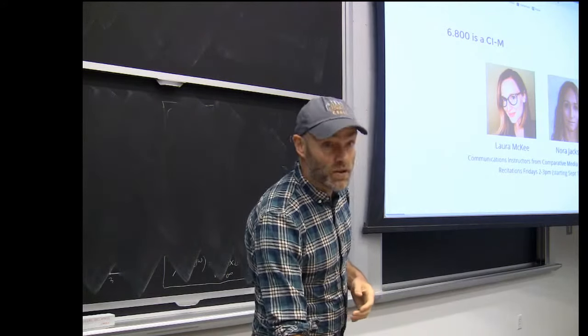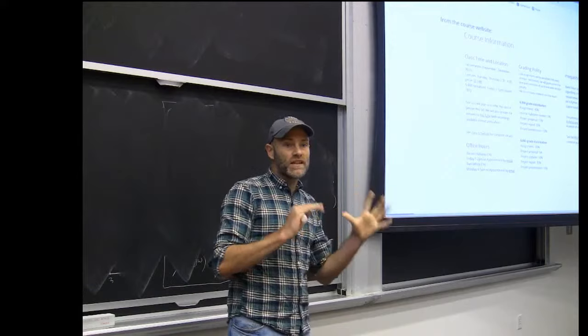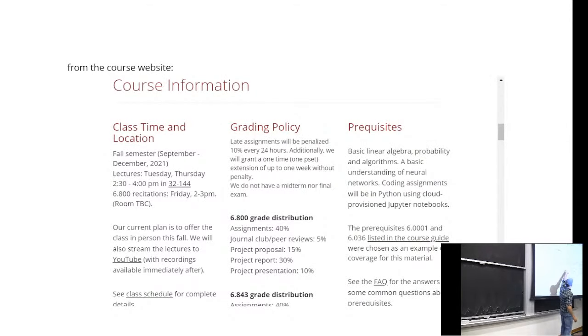You will meet Laura and Nora soon — they probably stayed back because it was crowded today. All the distinctions between 6.800 and 6.843 are carefully articulated on the website, including the slightly different grade distributions. If you scroll up, you'll see details about whether it counts for II or AGS. I'm excited — I think it's a great opportunity for the class.